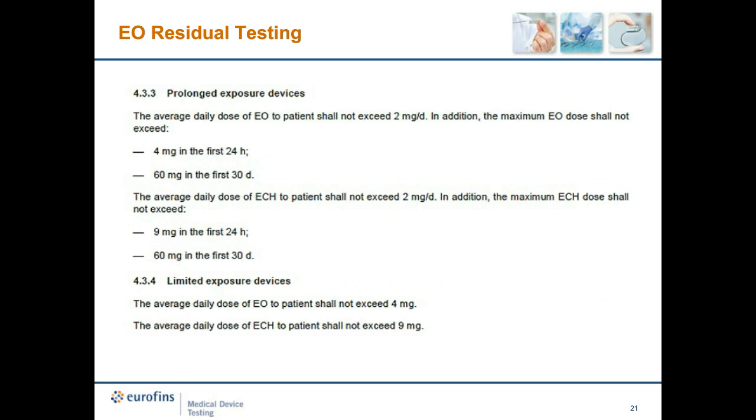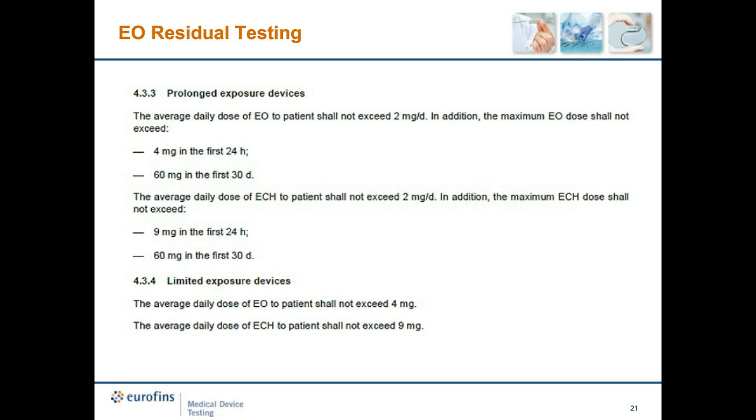Exposure levels are also indicated for prolonged exposure devices and limited exposure devices (less than 24 hours). When medical devices come in for testing, we determine compliance with set limits. The testing consists of extracting the residue from samples, determining the amount of EO residues present, determining the contact surface area of the device, and analyzing and interpreting the data. The determination of residue is done by extraction, and measurement is required to determine the amount of EO and, where necessary, ethylene chlorohydrin delivered to the patient. Any analytically sound method can be used.